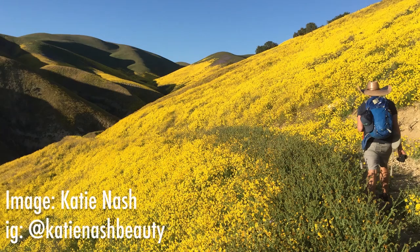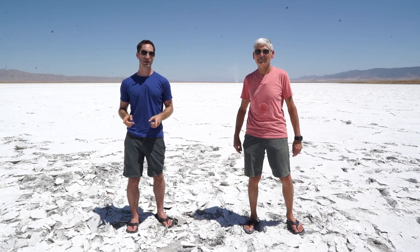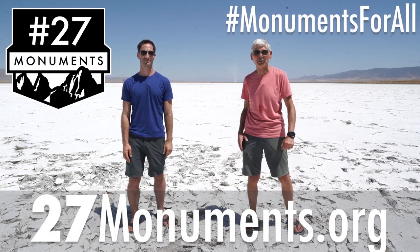This is the largest single native grassland in California, and it is most famous for its super blooms. When the rains finally come after periods of drought, this area explodes with colorful wildflowers like you wouldn't believe. If you want to protect this and 26 other monuments, go to 27monuments.org, use these hashtags, and help spread the word.